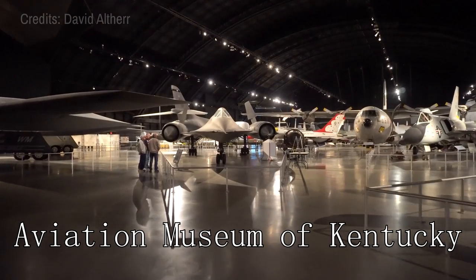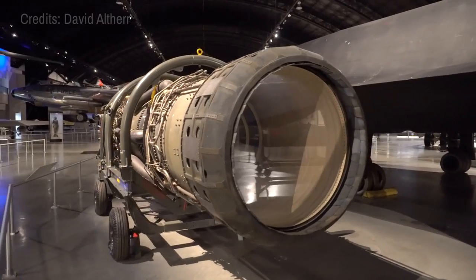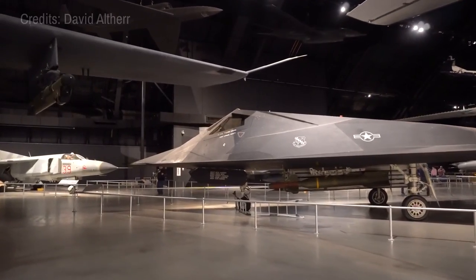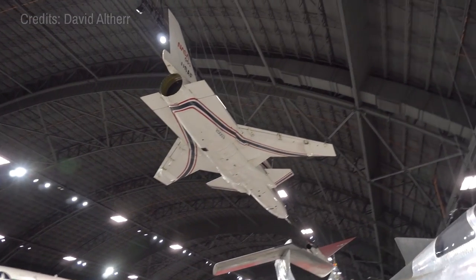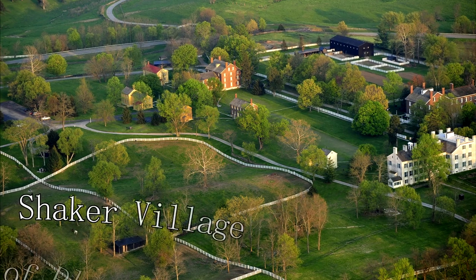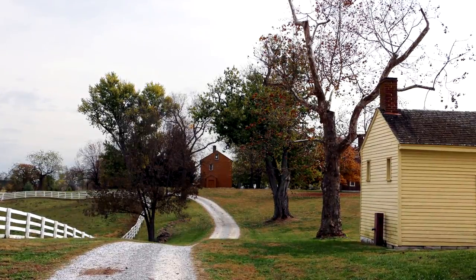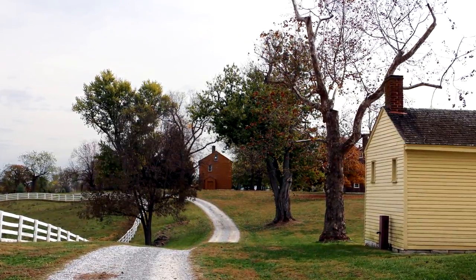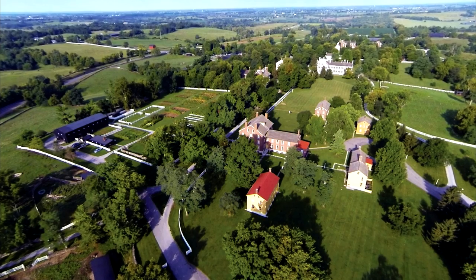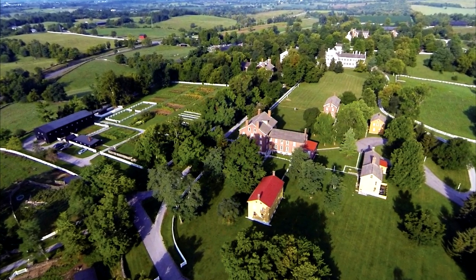At number five, we have the Aviation Museum of Kentucky. This museum, located at the Bluegrass Airport, showcases the rich heritage of aviation in Kentucky. It features an array of aircraft from various eras, a wealth of historical exhibits, and engaging aviation workshops, offering visitors a unique perspective on flight history and technology. At number six, we have the Shaker Village of Pleasant Hill. This living history museum provides an insight into the world of the Shakers, a religious group known for their unique architecture, craftsmanship, and communal living. Exploring the village, you'll wander through restored buildings, farmland, and trails that tell the tale of this bygone society.